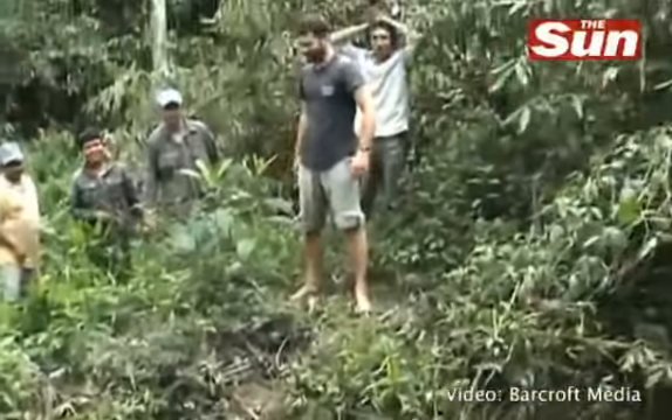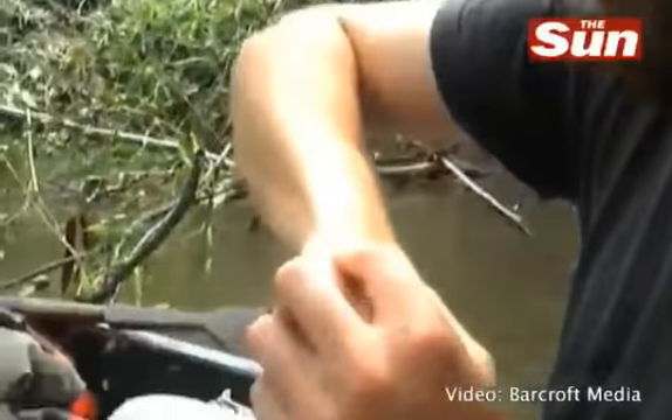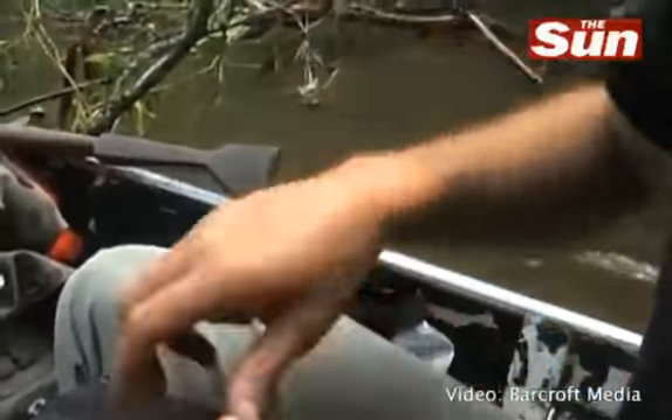What do you mean a nick, Rob? It's a nick from a giant anaconda — it's a tiny little scratch.